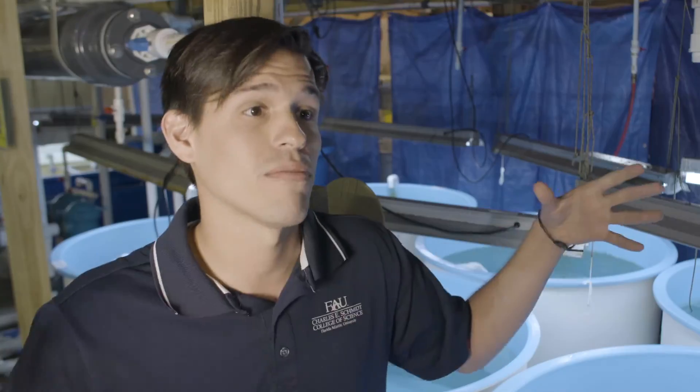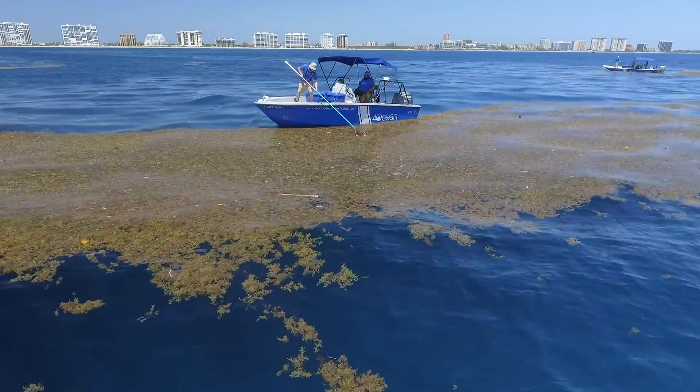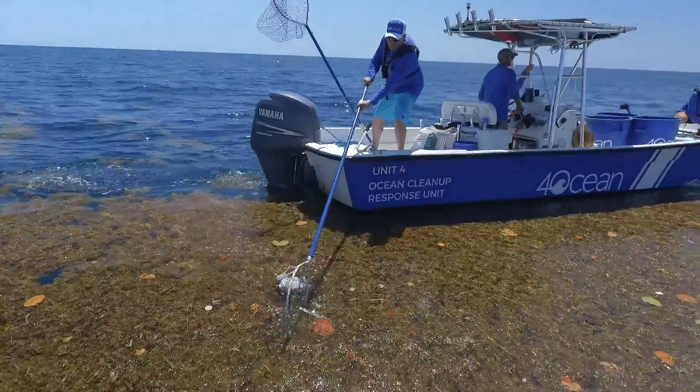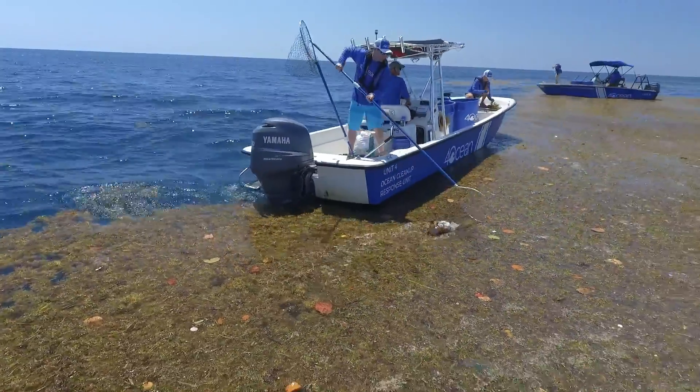The problem is those sargassum patches are filled with plastic. So when they're on those sargassum patches, they basically eat whatever they can find, which a lot of the time ends up being little pieces of plastic.